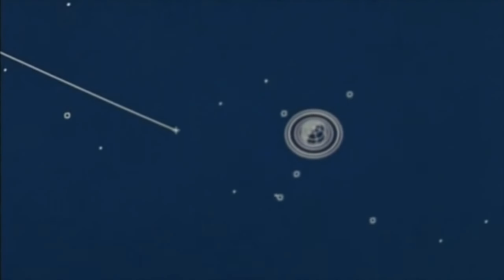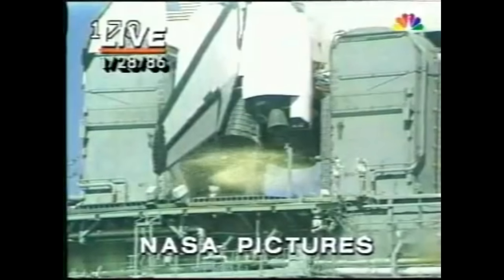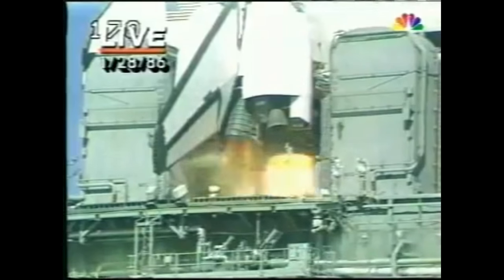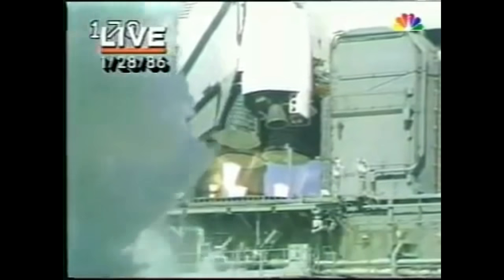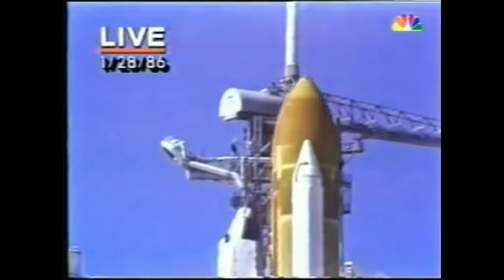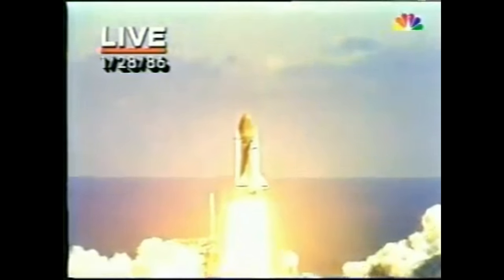Continuing its approach from the sunlit side... 8, 7, 6, we have main engine start, 4, 3, 2, 1, and liftoff. Liftoff of the 25th space shuttle mission and it has cleared the tower.